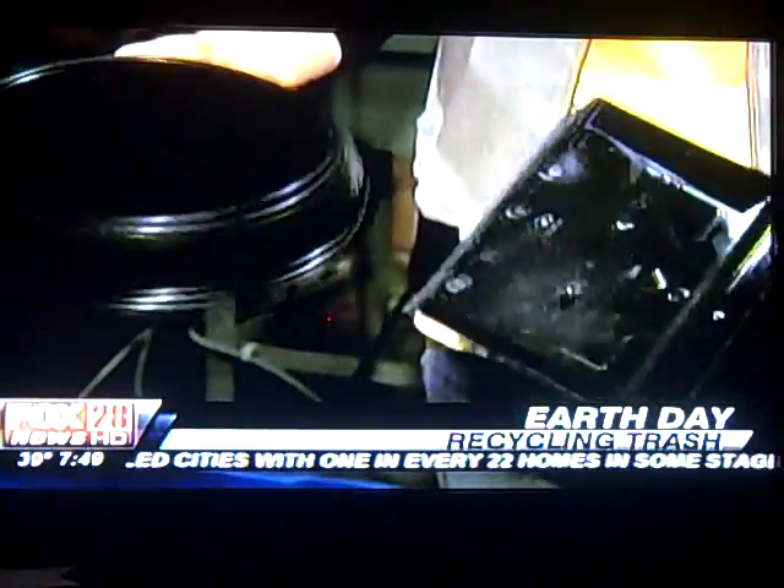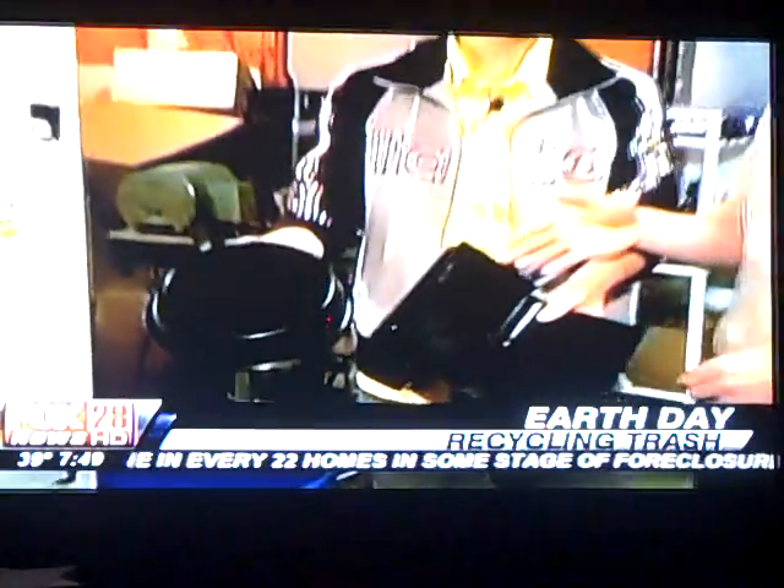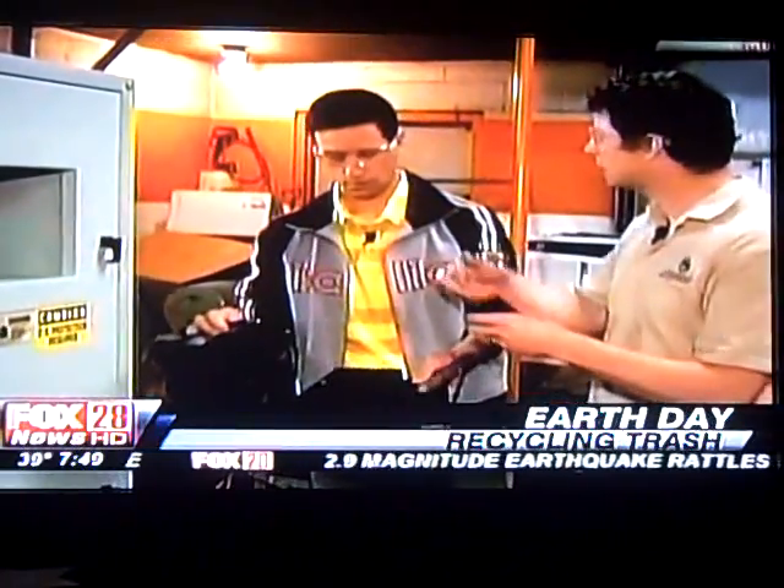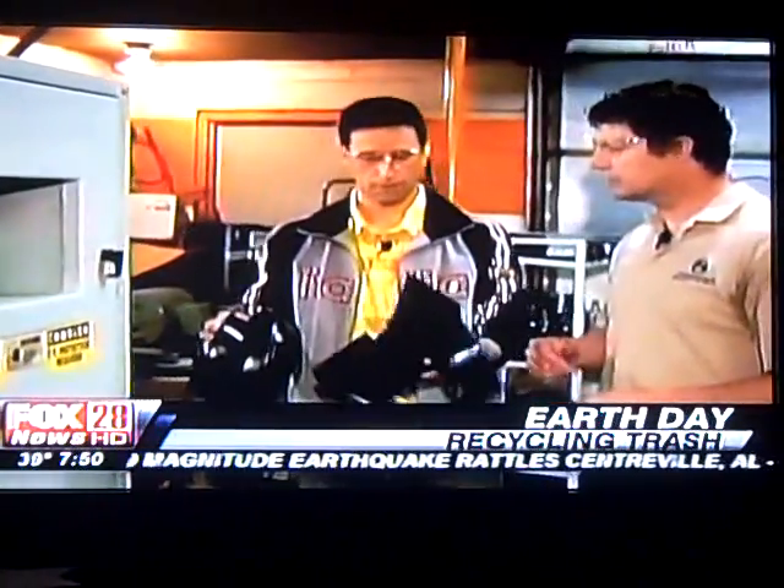We're recycling some strange plastics. This is number five, polypropylene — things like videocassette cases or food containers, yogurt cups, caps from soda bottles, things like that.